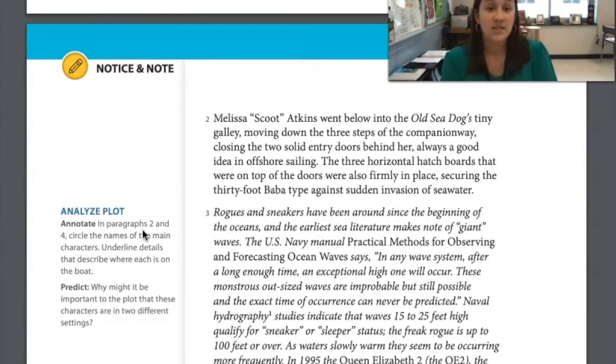Melissa 'Scoot' Aikens went below into the old Sea Dog's tiny galley, moving down the three steps of the companionway, closing the two solid entry doors behind her — always a good idea in offshore sailing. The three horizontal hatch boards on top of the doors were also firmly in place, securing the 34 Baba-type against sudden invasion of seawater. So we have a character, Scoot, who has gone into the kitchen area of this boat and closed off all the doors, which the paragraph tells us is smart in case water comes in. The doors are watertight.